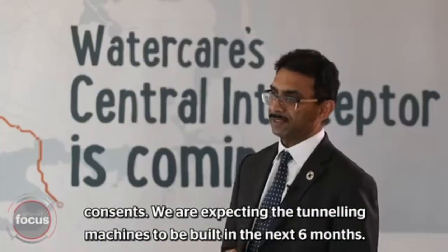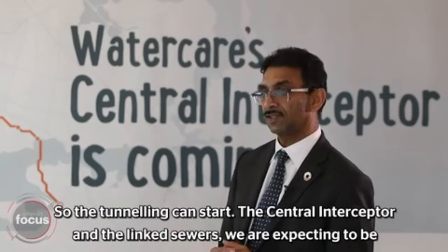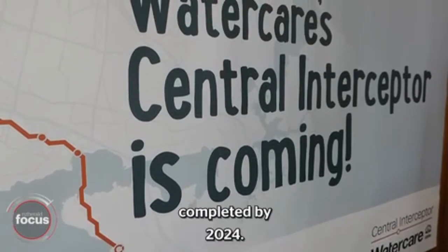We are expecting the tunneling machines to be built in the next six months so the tunneling can start. The Central Interceptor and the link sewers are expected to be completed by 2024.